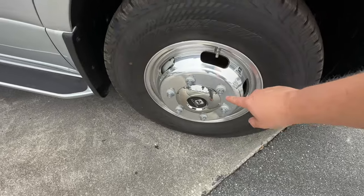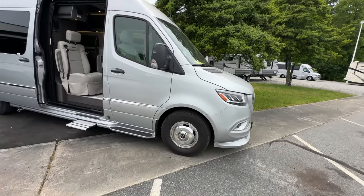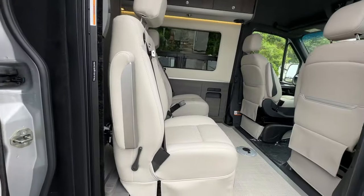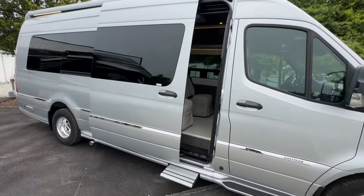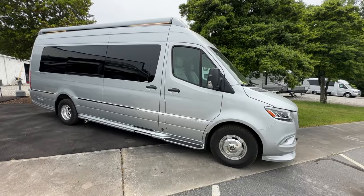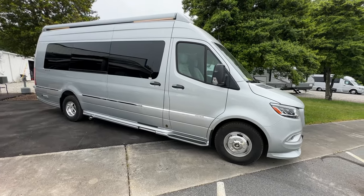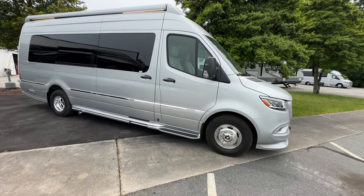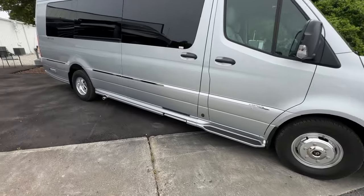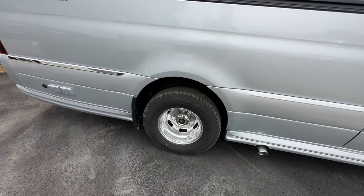This doesn't have the lug nut caps on it — Airstream actually puts those in a bag for you to put on once you take ownership, so they don't fall off going down the road. Coming down the side, this is in the silver color. There are three color options for the interstate — silver, black, and white — and I'll put a link below with all the specifications. You can see the awning lights glowing just underneath; I have those on.